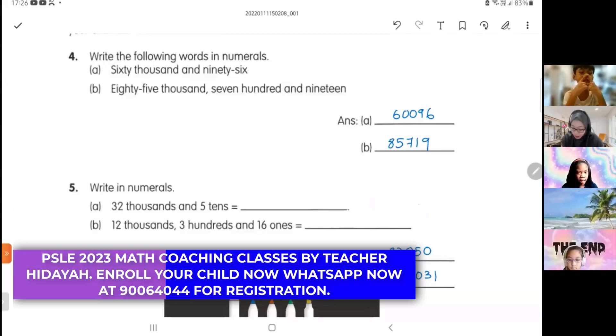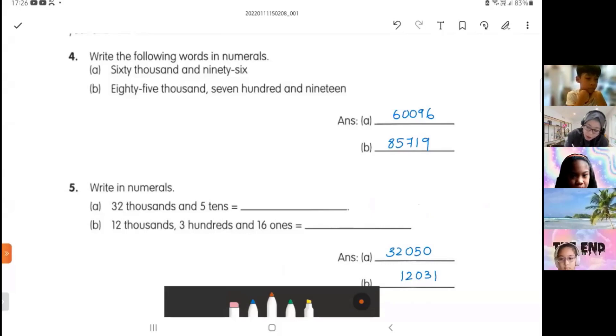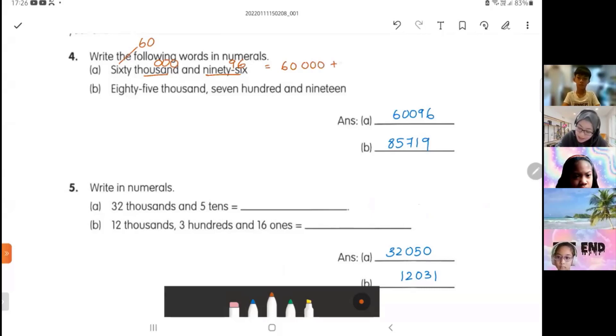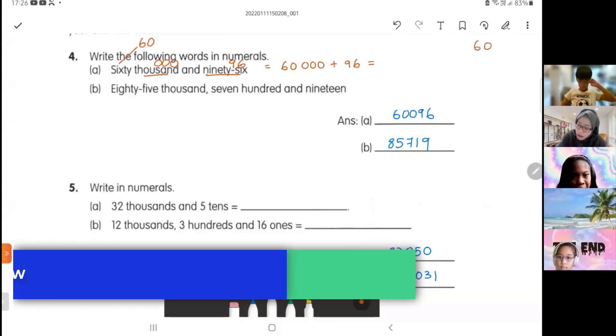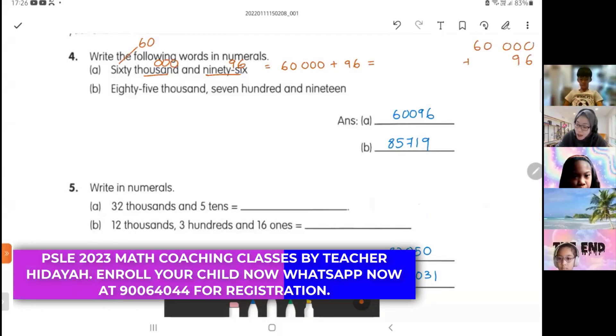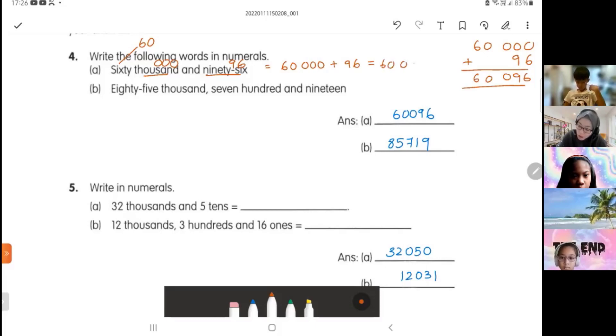Let's check whether your answers are right or wrong. Number four a: 60,096. So 60 is six zero thousands — three zeros. 96 is like that. So we put them together: 60,000 plus 96. When you add them together, start with your ones, and you get 60,096. Correct — very good.